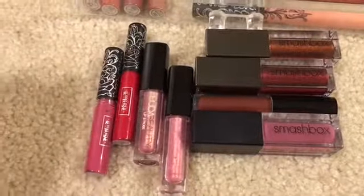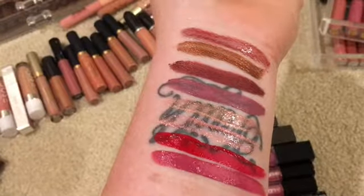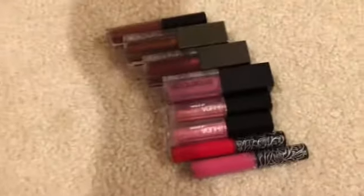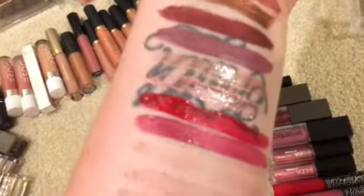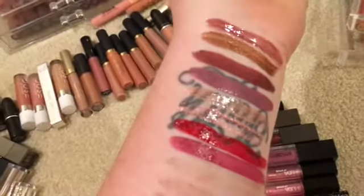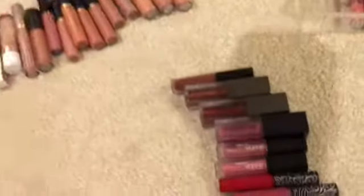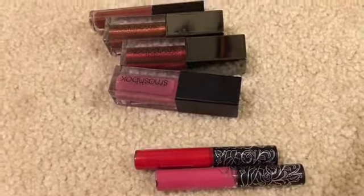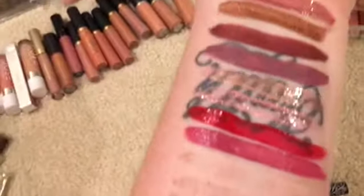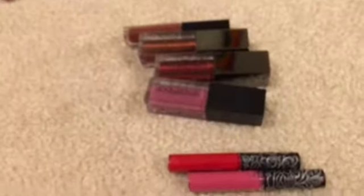I'm going to swatch these and figure it out. Out of all of these, I'm only going to keep the two Huda Beauty ones, which are the third and fourth from the bottom. Everything else is going to go because I am not going to wear it — I just know myself. I'm keeping Huda's Snobby and Angelic: Snobby's the pinky one, Angelic's the more golden one.